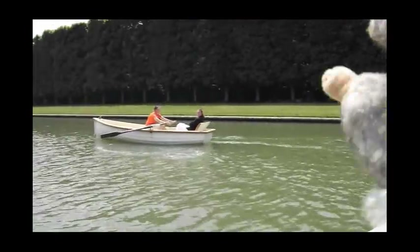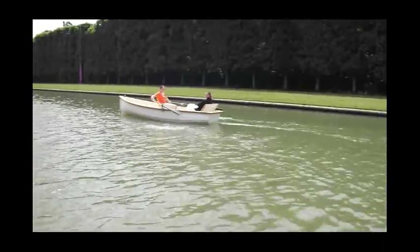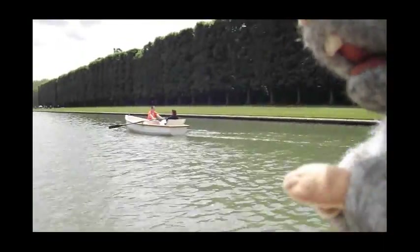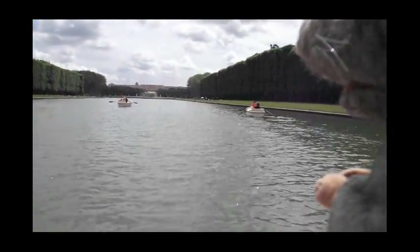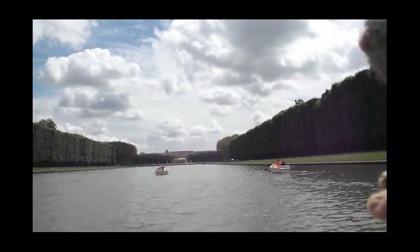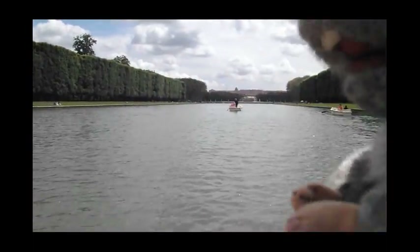There's some nice people over there — hello! They seem nice. So we're just rowing around. Rita was rowing; my arms were too short so I couldn't row. Lucky me. We're just rowing around enjoying this beautiful, gorgeous day.